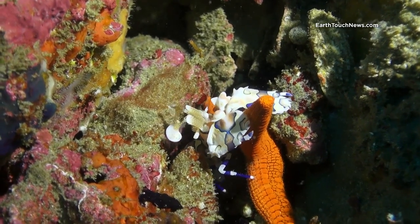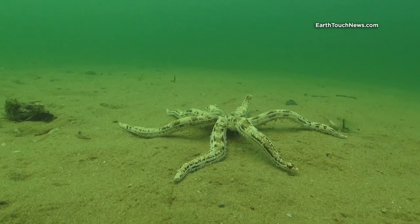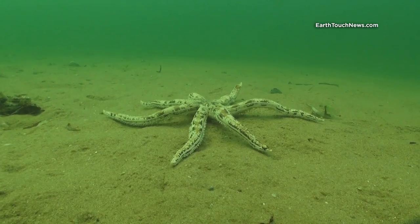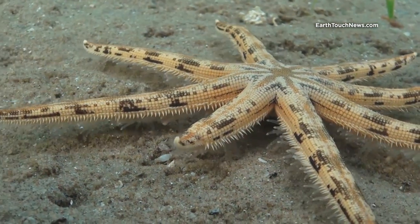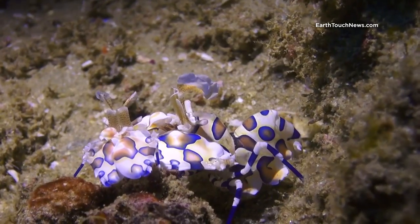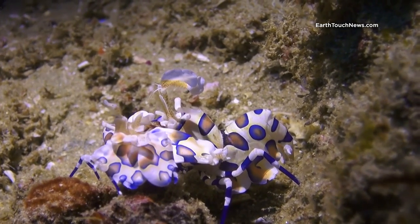To make it even more gruesome, starfish can regenerate, and if in shape, they can shed and regrow a limb that has been attacked and eaten. One starfish can in this way support the shrimp for quite some time. Don't be fooled — even harmless-looking creatures such as harlequin shrimps are a part of the eternal battle to survive on the coral reef.